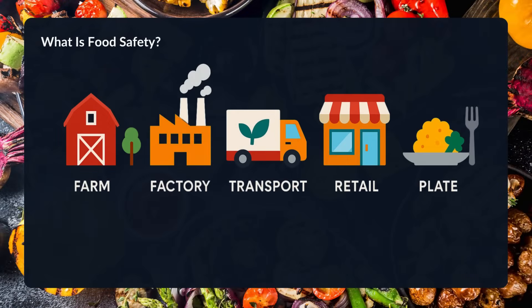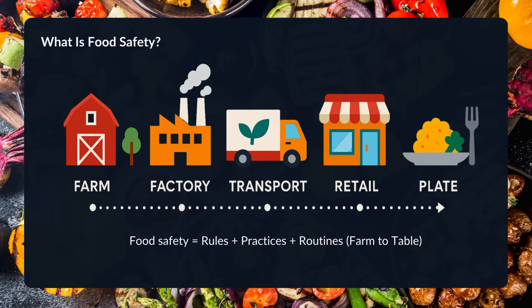But food safety is more than just that. It includes all the practices, rules, and routines that keep food clean and safe, from farm to table.